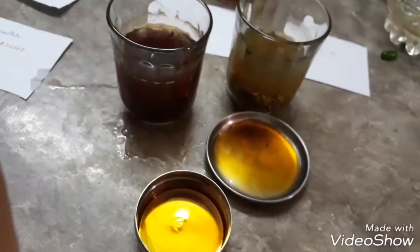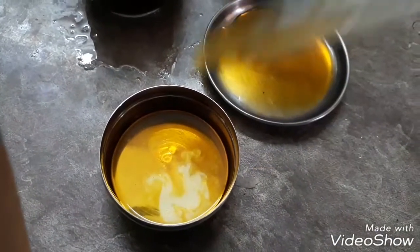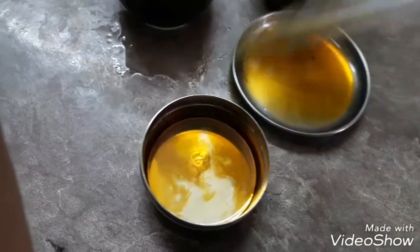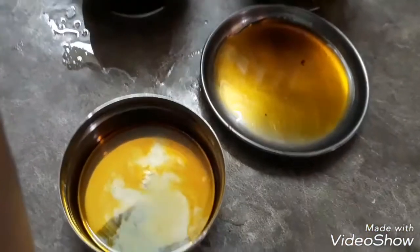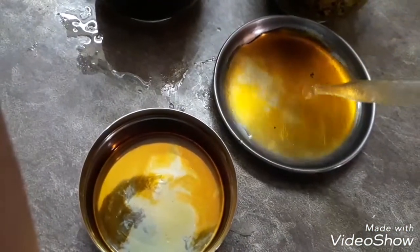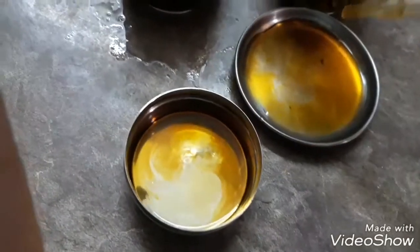Next we have green tea — let's see how good it is. Yes, it is also good enough to clear the betadine. That's why we say green tea is rich in antioxidants. The next one is black tea. Black tea and green tea are no different in antioxidants; black tea is as rich as green tea. Green tea is only a little higher in antioxidants.